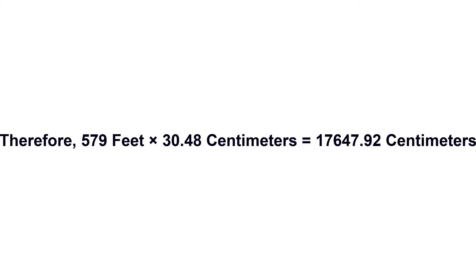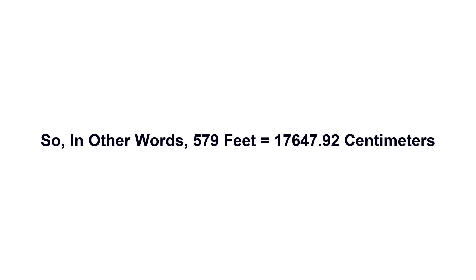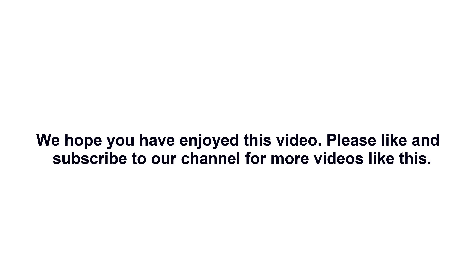Therefore, 579 feet times 30.48 centimeters equals 17,647.92 centimeters. So in other words, 579 feet equals 17,647.92 centimeters. We hope you have enjoyed this video. Please like and subscribe to our channel for more videos like this.